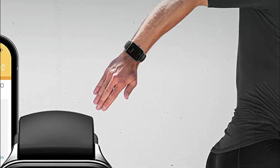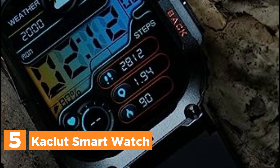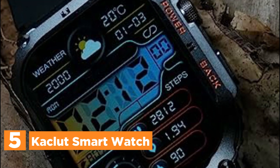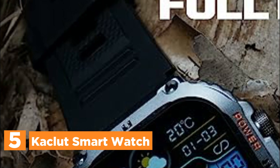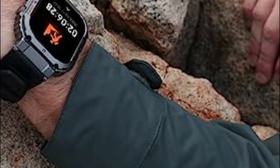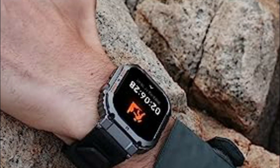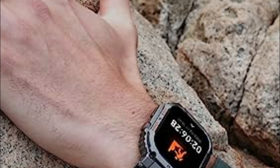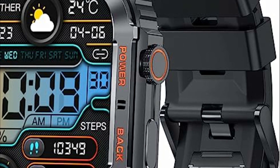Starting our list at number 5, the Caclut Smartwatch. This rugged smartwatch is constructed using a durable aviation titanium alloy, featuring 3D digital engraving technology and a vacuum plating process. Its all-metal body is created through integrated molding, ensuring a robust and long-lasting design. With its waterproof and dustproof capabilities, as well as resistance to wear and tear, this Android smartwatch is built to withstand tough conditions.